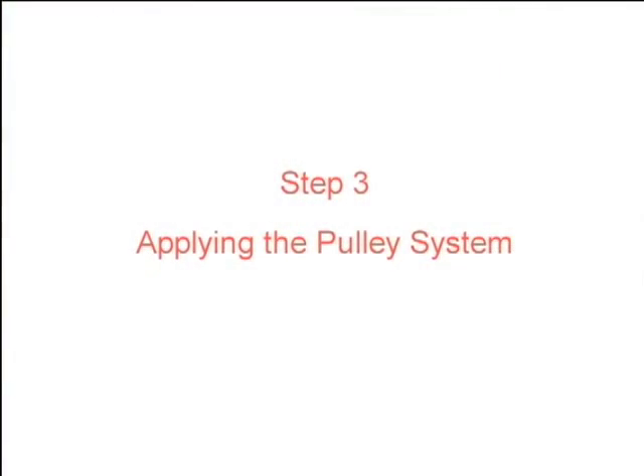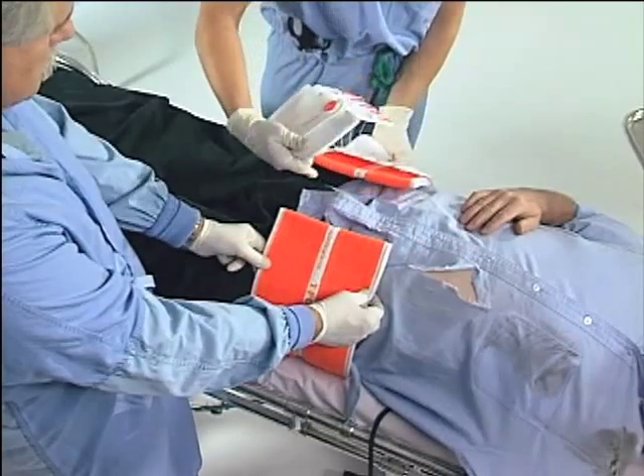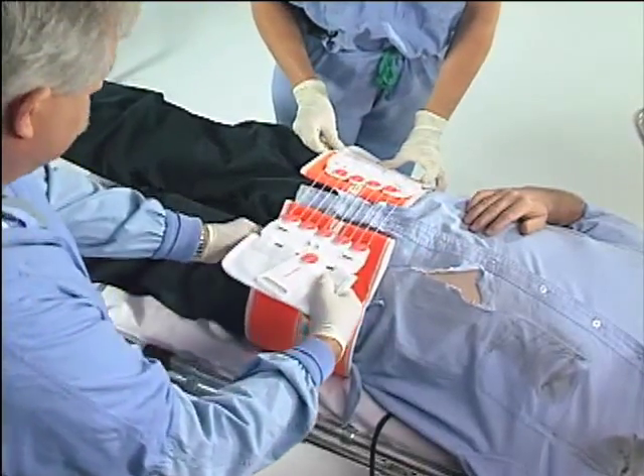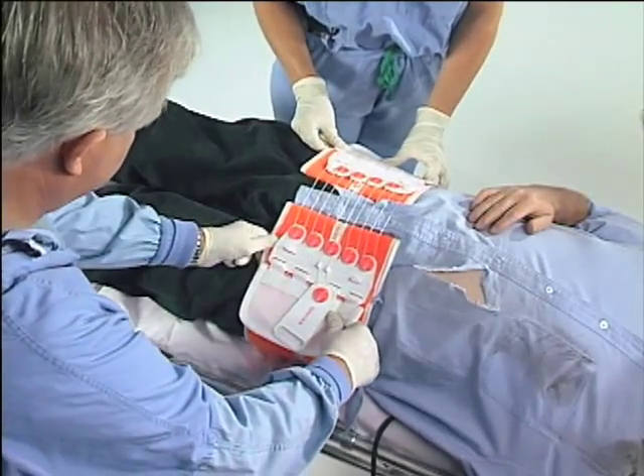Step 3: Applying the mechanical advantage pulley system to the trimmed belt. The Velcro-backed pulley system is easily attached to each side of the belt.